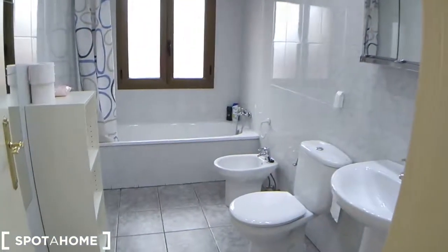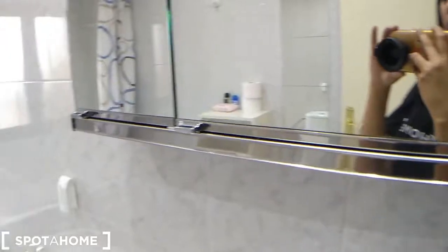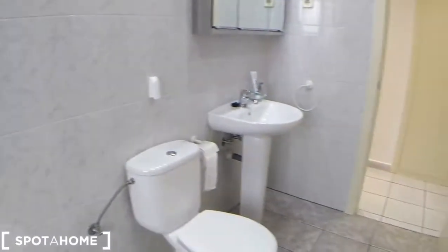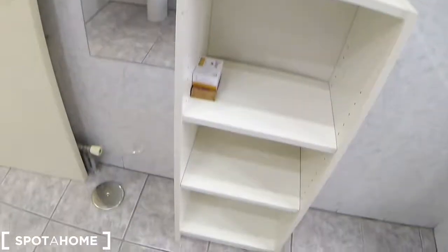Coming to the first bathroom — again, a very spacious bathroom, not cramped at all, as you often find in the center of the city. Of course, this is on the outskirts in a suburb, so it's got some space to it. There's a full-length mirror here along with a shelving cabinet.